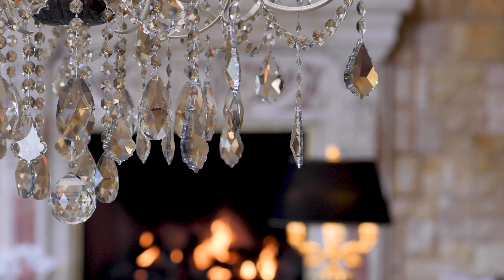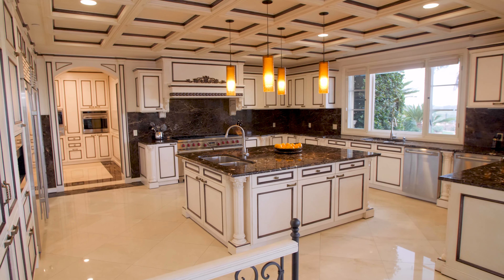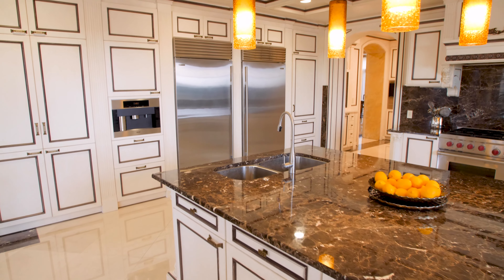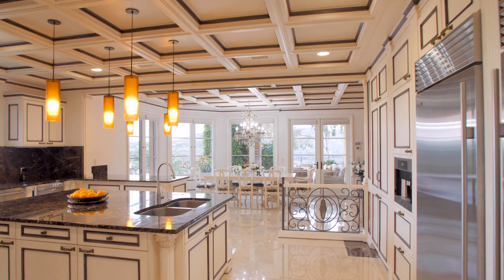The heart of the home, as in most properties, is the kitchen and the great room. The kitchen has a real warm European feel to it — a perfect place for entertaining, with a giant island in the middle that leads seamlessly into the great room.